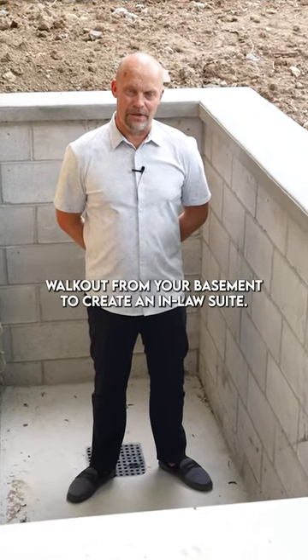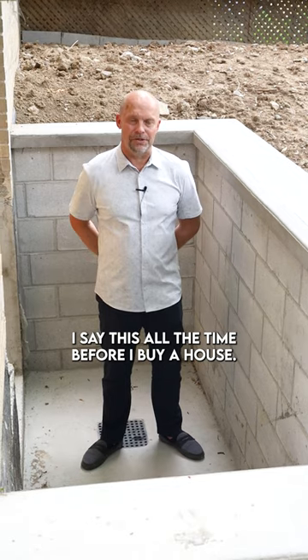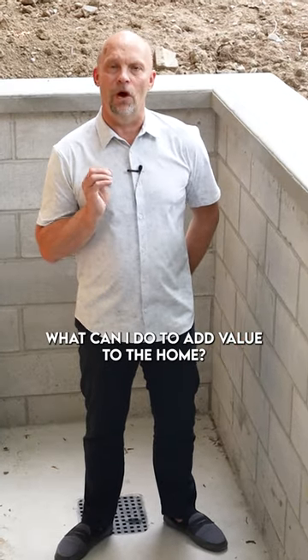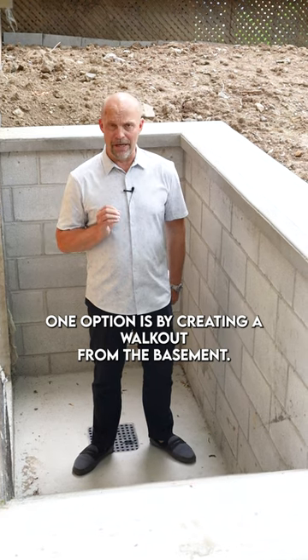Adding a walkout from your basement to create an in-law suite. I say this all the time before I buy a house — what can I do to add value to the home? One option is by creating a walkout from the basement.